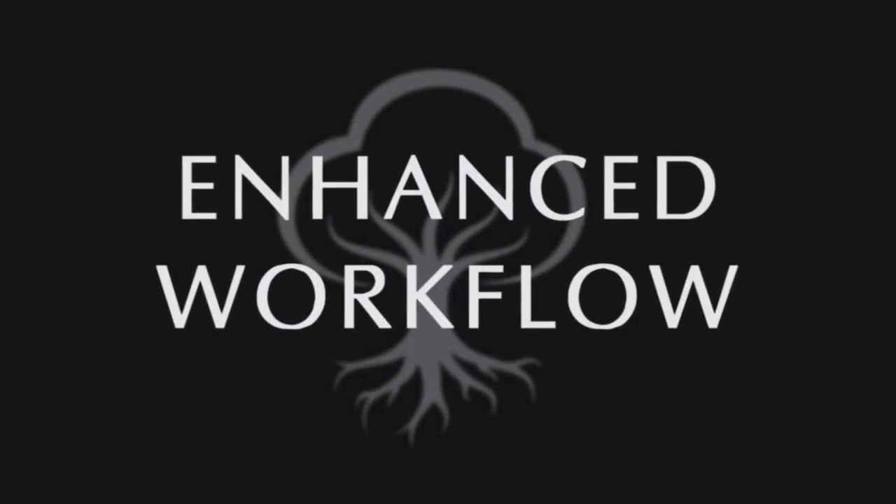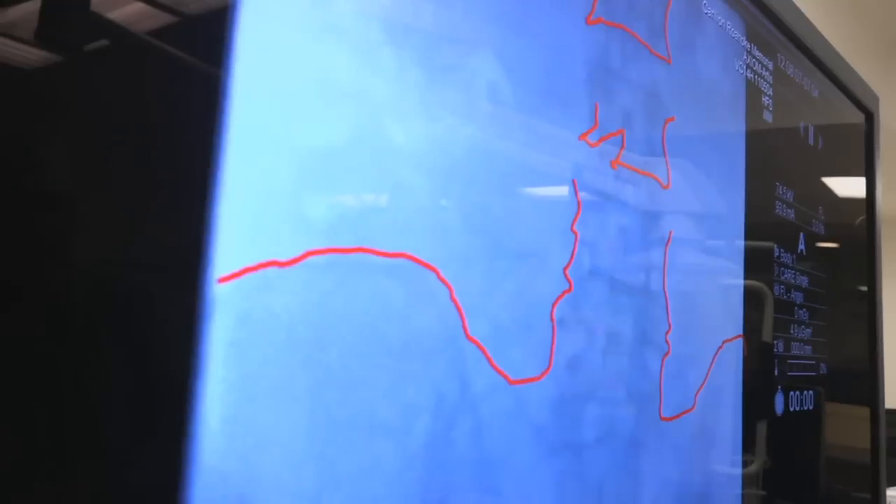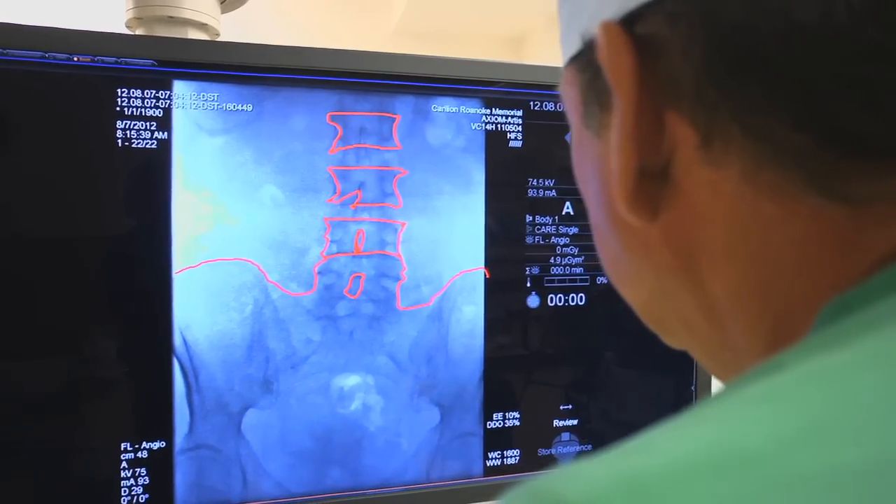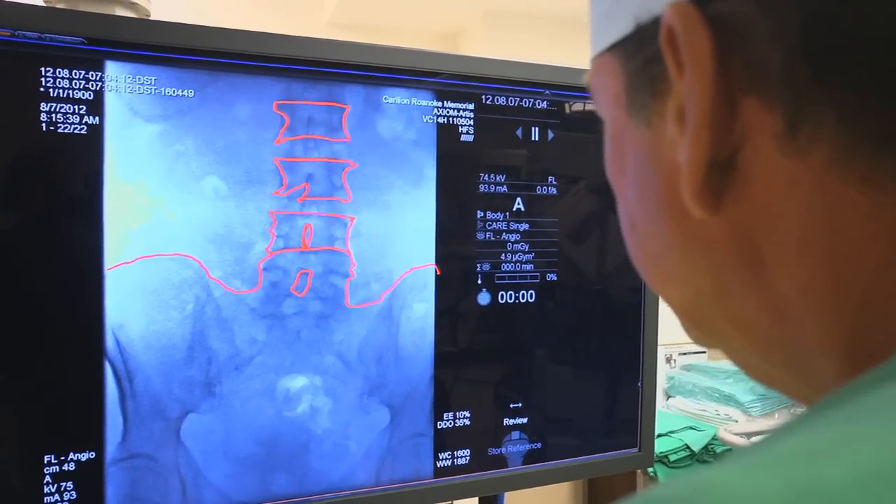The Banyan system has helped our workflow by improving efficiency. The ability to use the marker to mark things — before, we were having to point, and it may take extra time to really pinpoint the area. Now you can highlight those things, you can mark them, you can write on the screen.